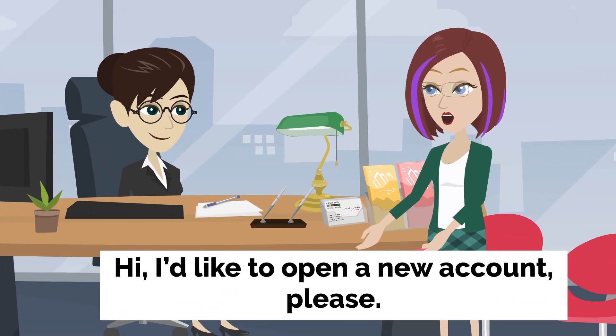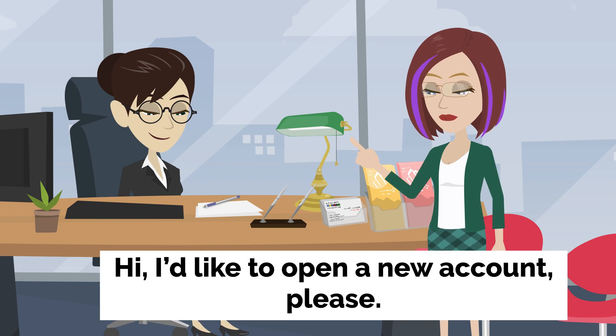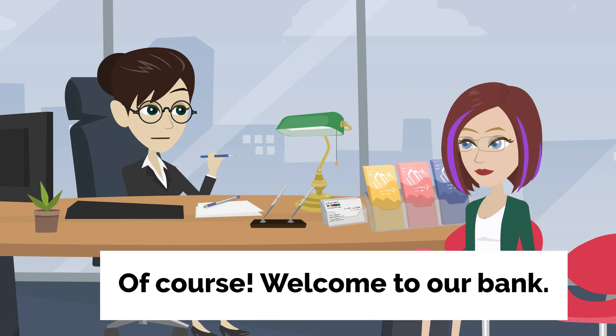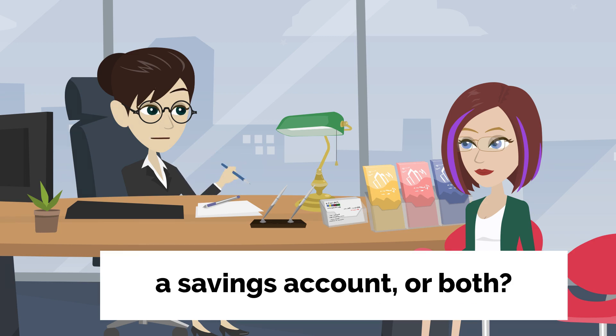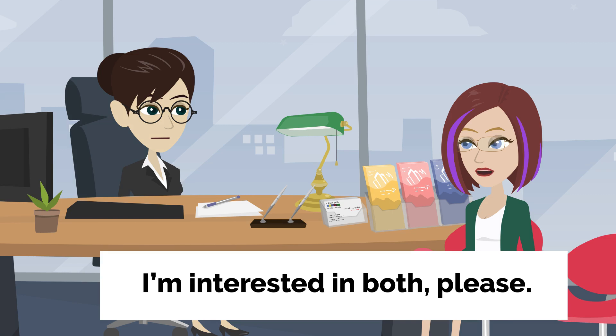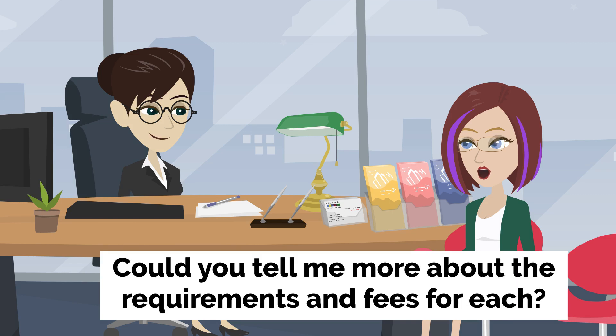Emma's account opening. Hi, I'd like to open a new account, please. Of course. Welcome to our bank. Would you like to open a checking account, a savings account, or both? I'm interested in both, please. Could you tell me more about the requirements and fees for each?